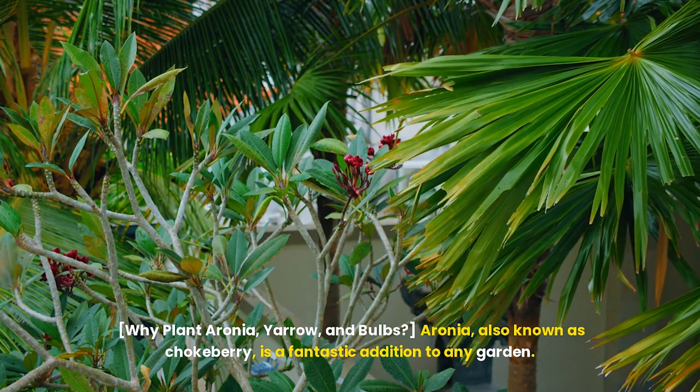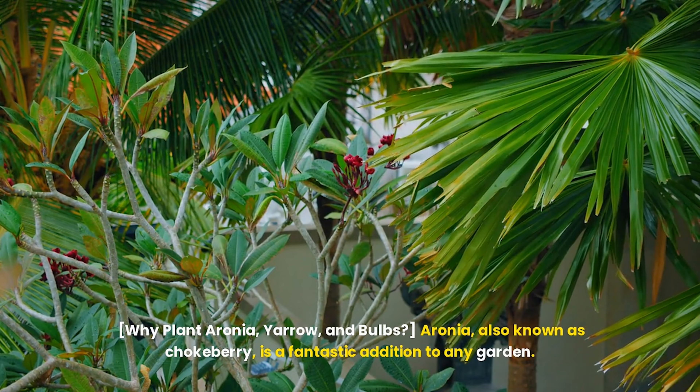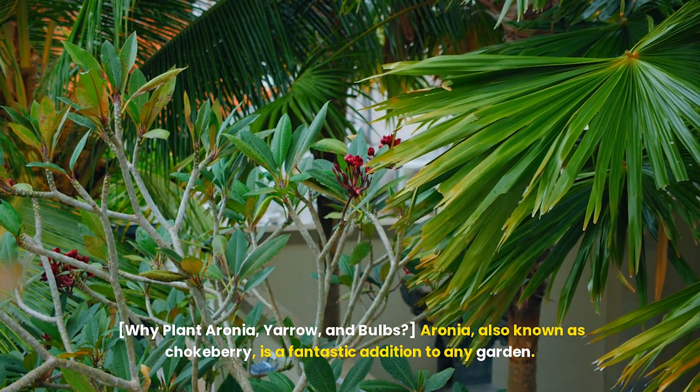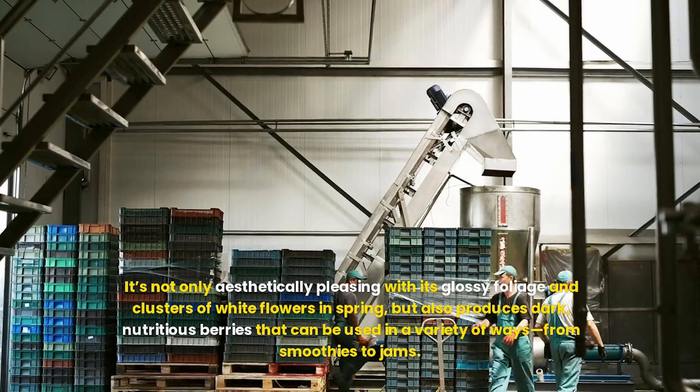Why plant aronia, yarrow, and bulbs? Aronia, also known as chokeberry, is a fantastic addition to any garden. It's not only aesthetically pleasing with its glossy foliage and clusters of white flowers in spring, but also produces dark, nutritious berries that can be used in a variety of ways, from smoothies to jams. It's a resilient plant that can withstand different growing conditions, making it a perfect choice for beginners and seasoned gardeners alike.